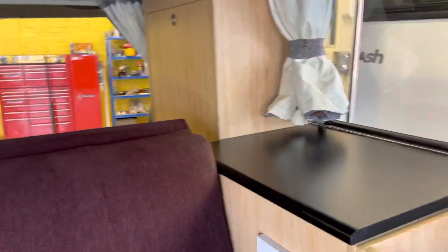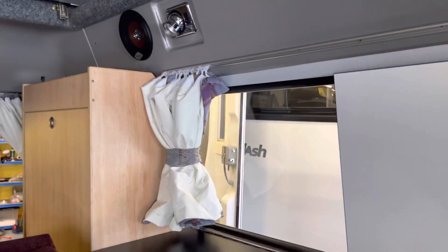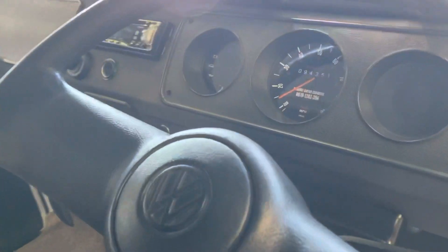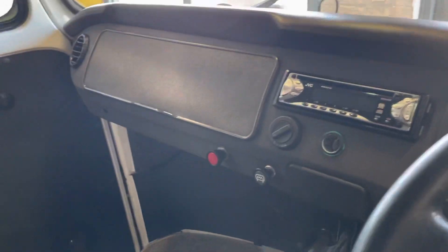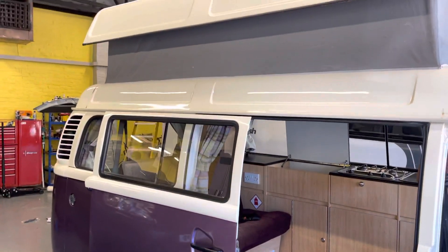Any questions, or if you'd like to know any more, let us know. Anything we sell will have a full service and a habitation check. Obviously done by Danbury — that's got the heating down there. One nice-looking big kit.